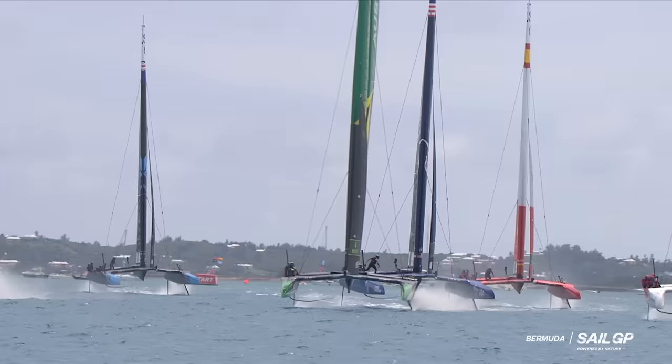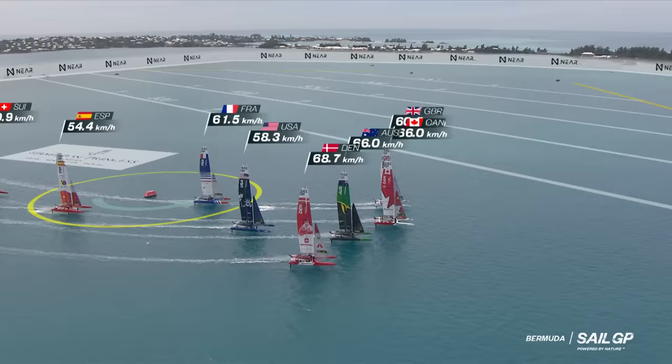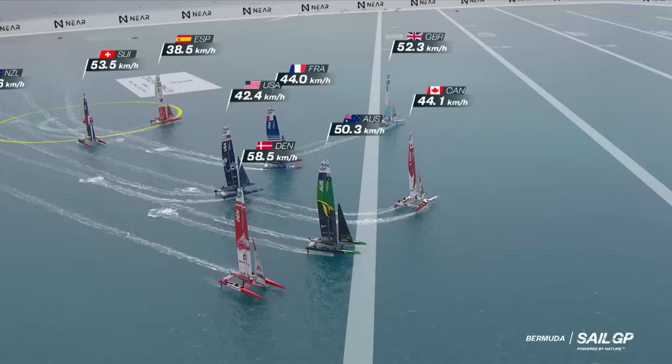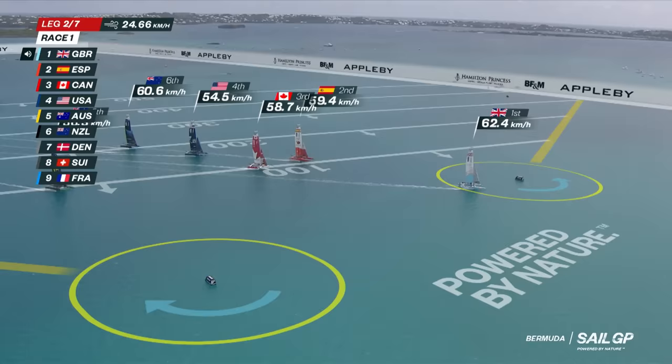Australia looking to open the gap. Looks like Canada are going to turn down first, but did the British crew manage to sneak in on the inside? Yes, they did. It's Ainsley who leads at mark one and he's straight into a manoeuvre heading down towards gate two. Very interesting — the British were leading the race and they chose to jibe out early, suggesting they can get to the bottom mark by jibing away from the boundary. At gate two, it is all Great Britain out in front.